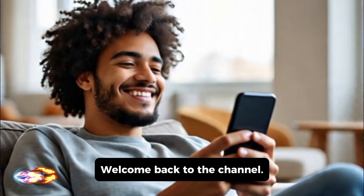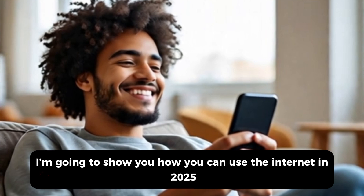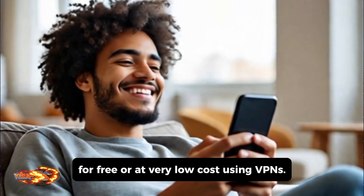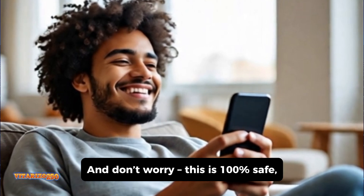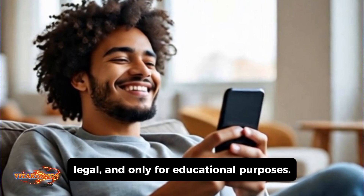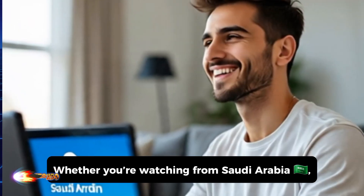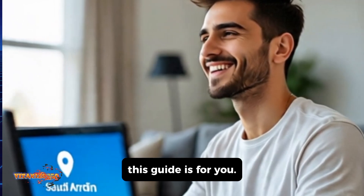Hello, everyone. Welcome back to the channel. Today, I'm going to show you how you can use the internet in 2025 for free or at very low cost using VPNs. And don't worry, this is 100% safe, legal, and only for educational purposes. Whether you're watching from Saudi Arabia, the USA, or anywhere else in the world, this guide is for you.